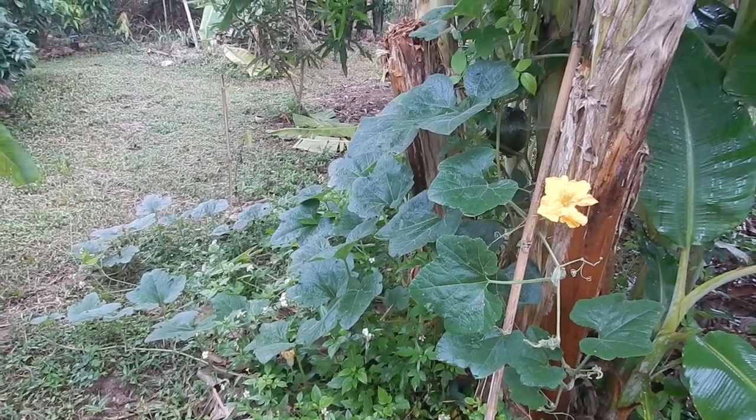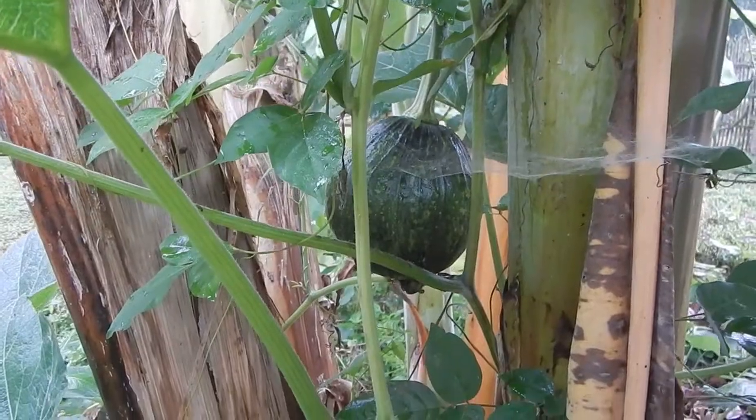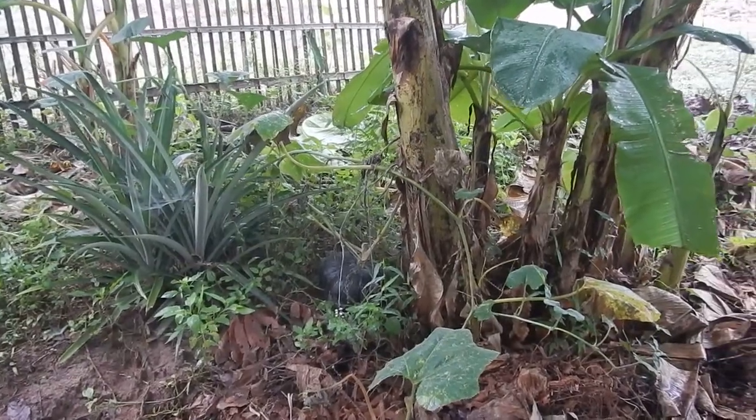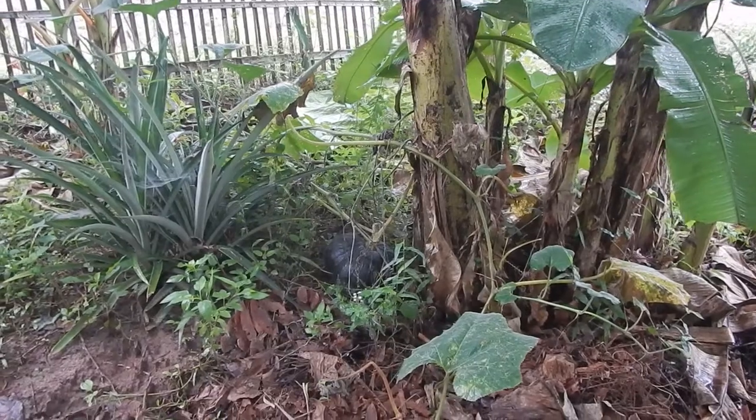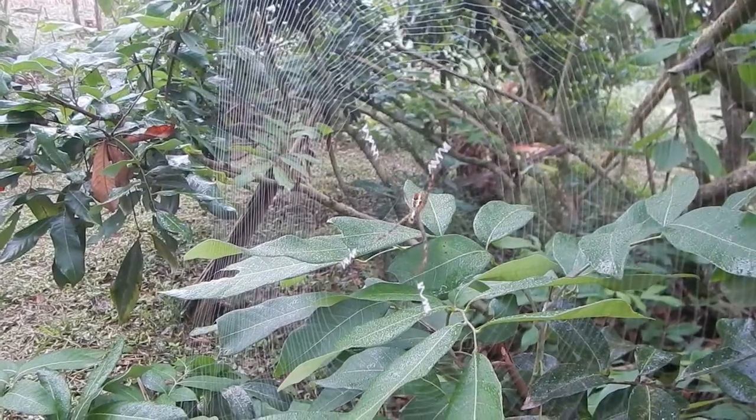Here is a pumpkin growing together with the banana palms — you can just see it in there. We had a different one also hanging in the banana trees, but now it fell down on the ground. Spider season is coming.